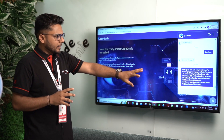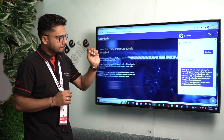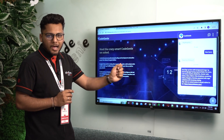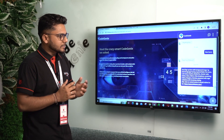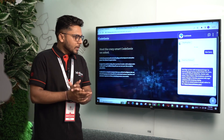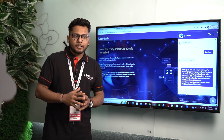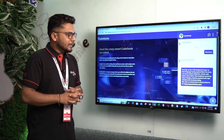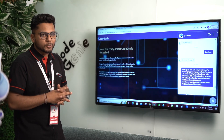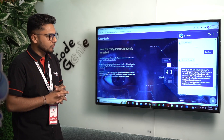We have provided a problem statement asking Code Genie to create one sign-up form with first name, last name, email ID, and more. Along with this, we have asked it to create some validations as well. Let's see how it is going to provide the solution.